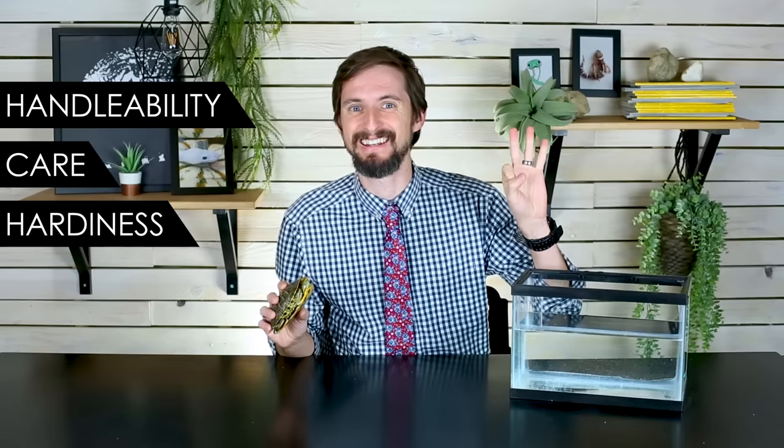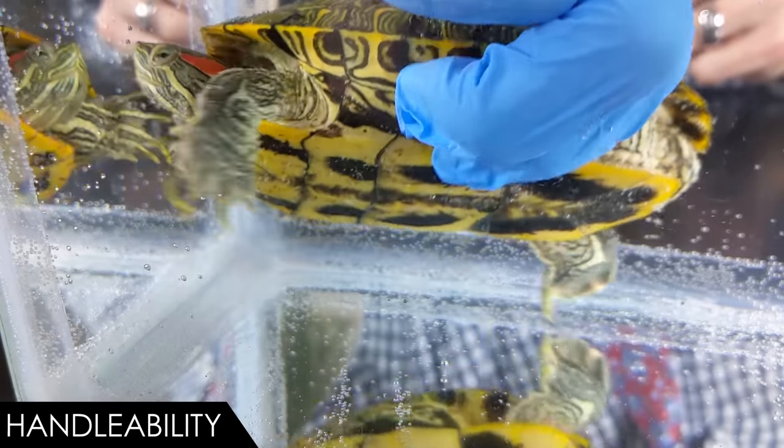This was no accident. So the big question is: is the red-eared slider a bad pet reptile, and if not, is it the best pet reptile for you? To help you figure this out, we're going to rate the red-eared slider based on our five categories, which are handleability, care, hardiness, availability, and upfront costs. Let's start with handleability.